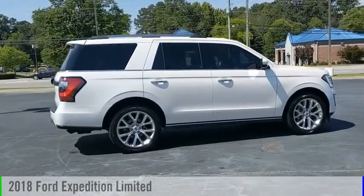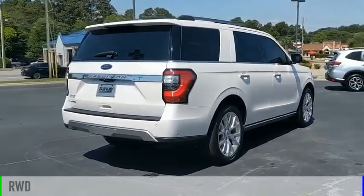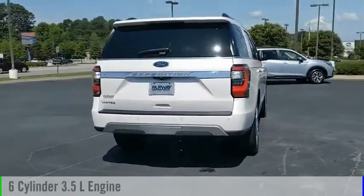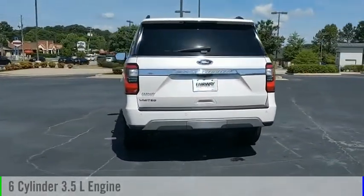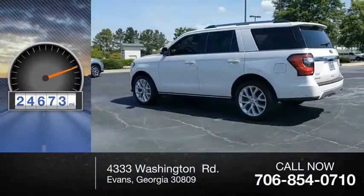Take a ride in the 2018 Expedition. This vehicle is powered by a rear-wheel drive, 6-cylinder, 3.5-liter engine and comes with an automatic transmission. This vehicle has less than 25,000 miles.